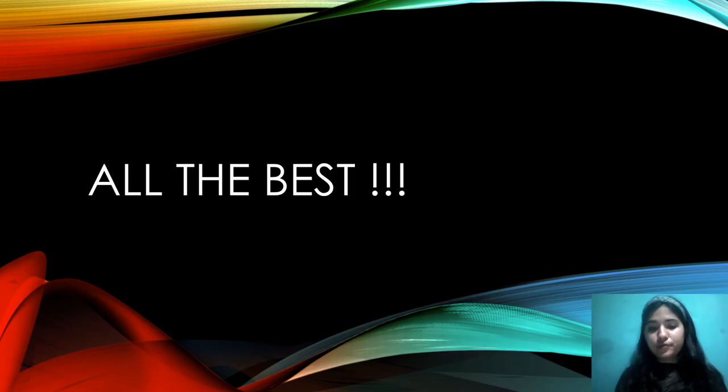That's it for the video. If you have any further queries, you can mention them in the comment section. I hope this helps. Thank you so much.